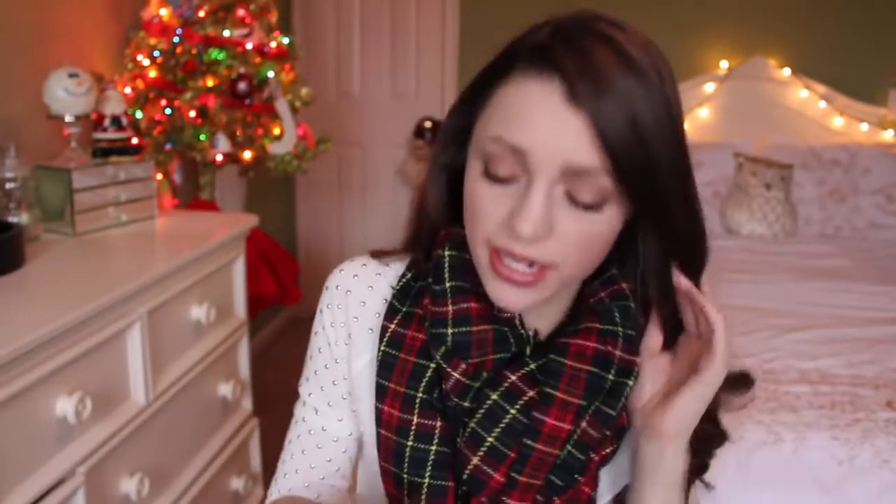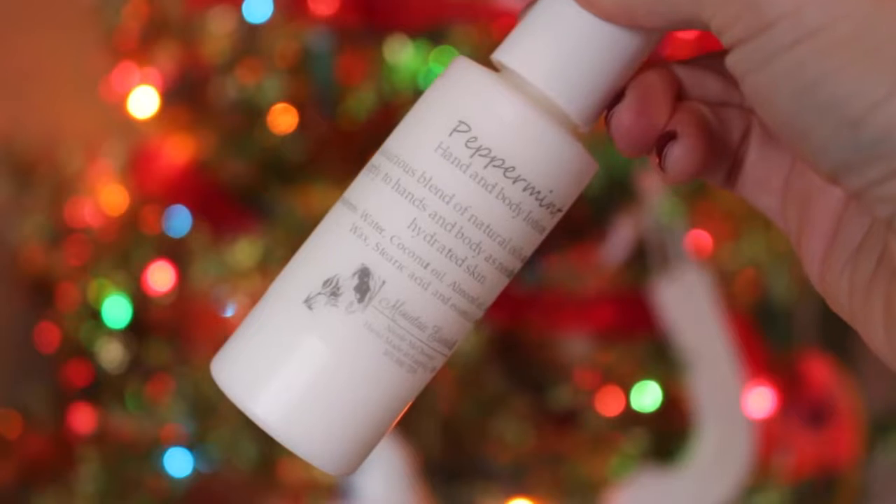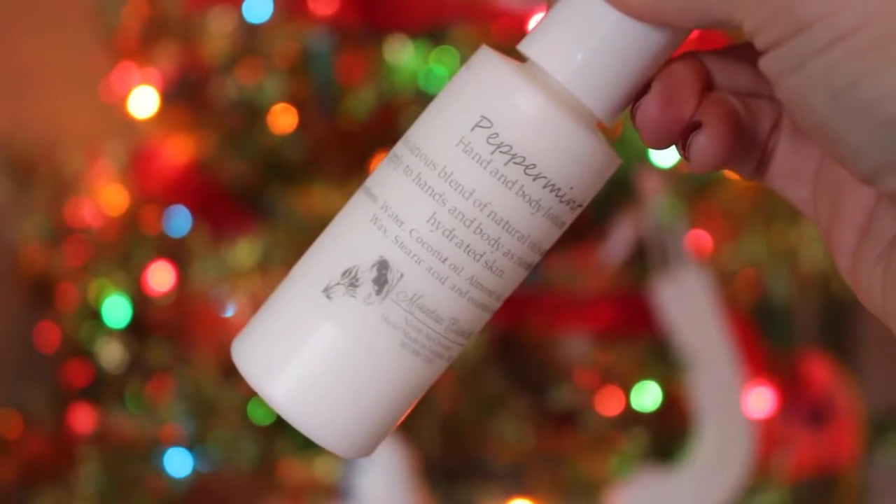The next thing says peppermint hand and body lotion - it's a smaller size by Mountain Essentials, made in Fair Play, Colorado. A luxurious blend of natural oils and butters, apply to hands and body for soft hydrated skin. What I love is there's not many ingredients - water, coconut oil, almond oil, almond butter, wax, citric acid, and essential oil. It has the most delicate peppermint scent - sometimes peppermint scents can be so overpowering, but it's like the almond oil has settled it down. It smells so nice, I'd love to keep this on my desk at work.